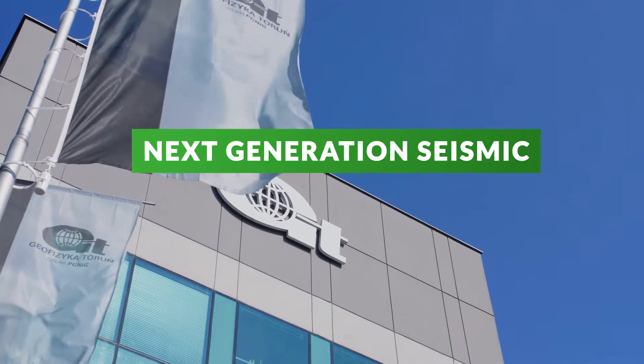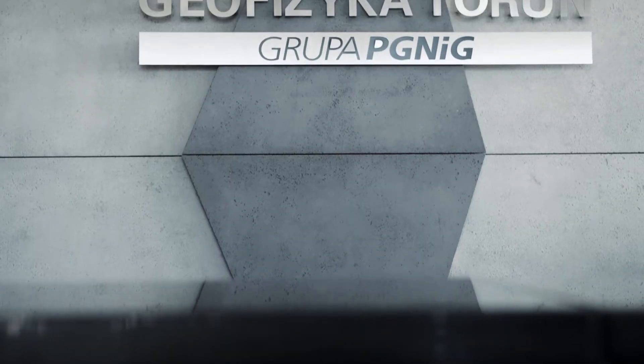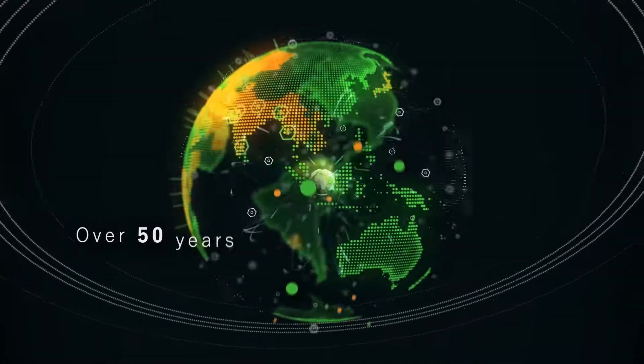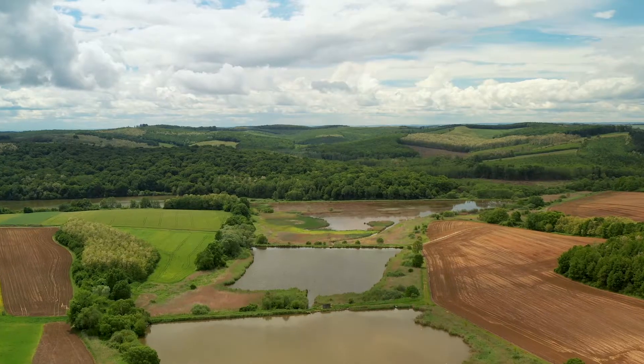Seismic exploration faces challenges every day. GT has come up with next generation seismic solutions to make oil and gas exploration more effective. Employing the most innovative nodal systems, we can attain the best subsurface seismic image and low footprint on local communities, regardless of the location.